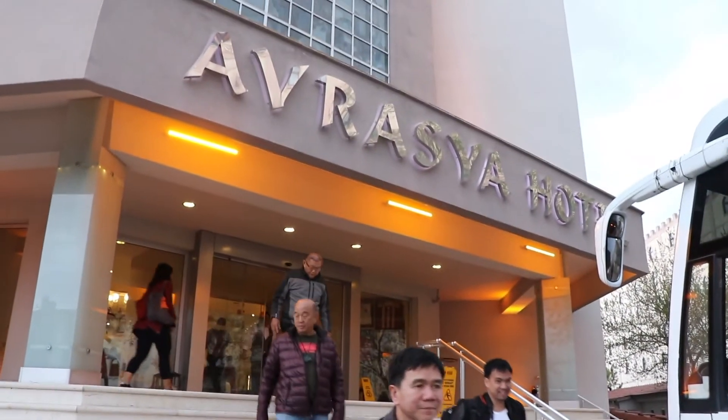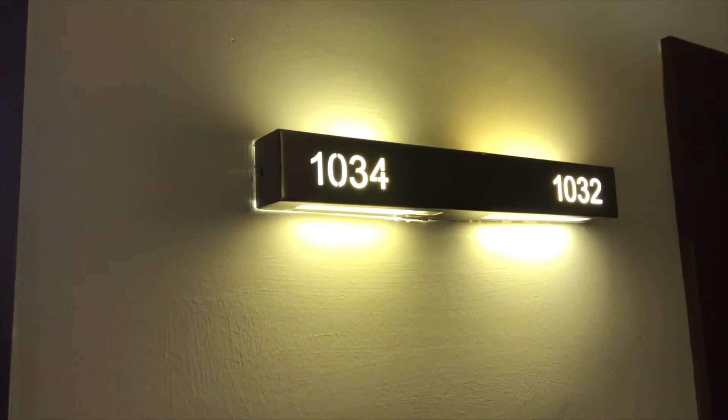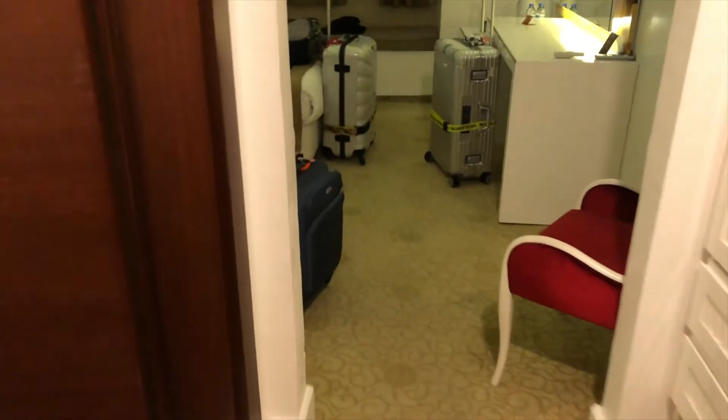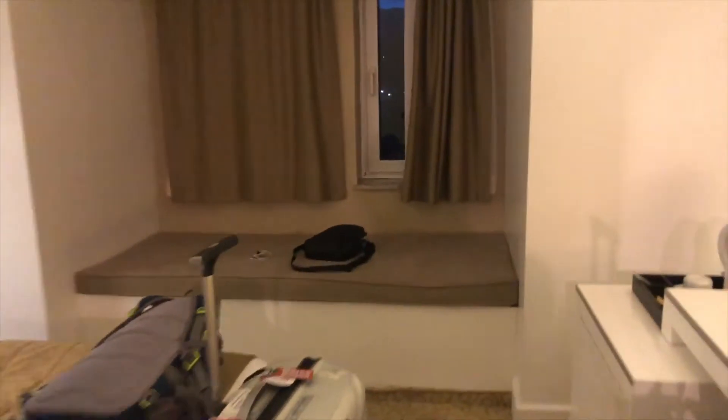So this is our hotel, Avrasia Hotel, Fortale. This is our room, room 1034. When we enter, we have our bathroom with a cubicle, then the toilet and sink. We also have some cabinets here. Then this is the main bedroom — there are two twin beds. There's also my mattress near the window, and we have a view of the swimming pool.